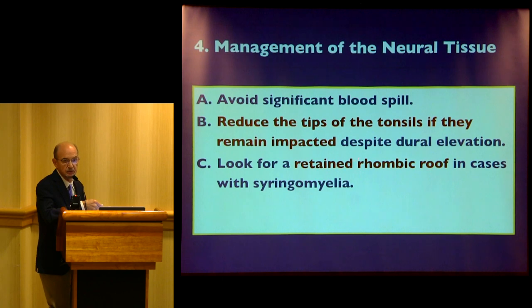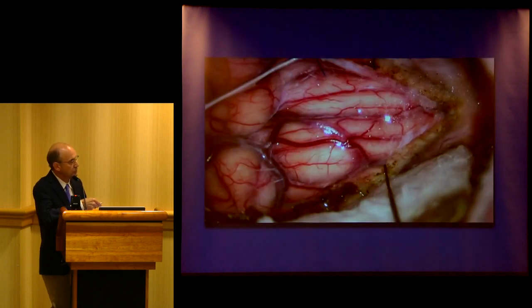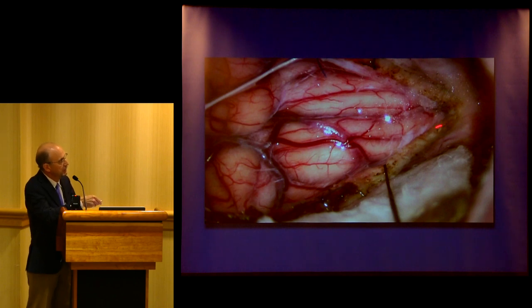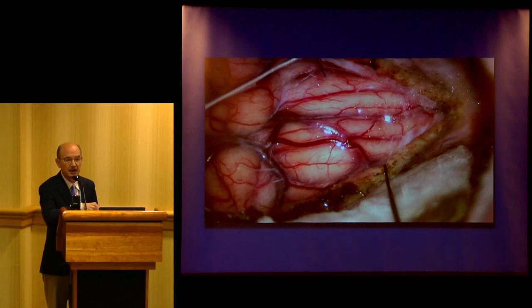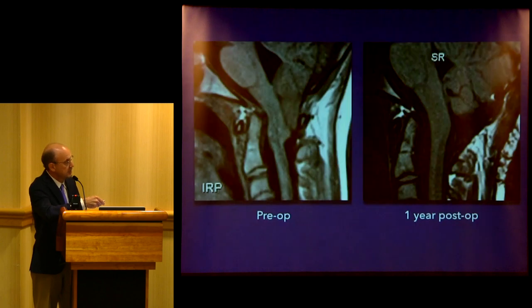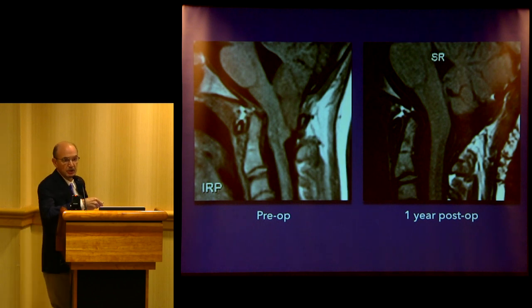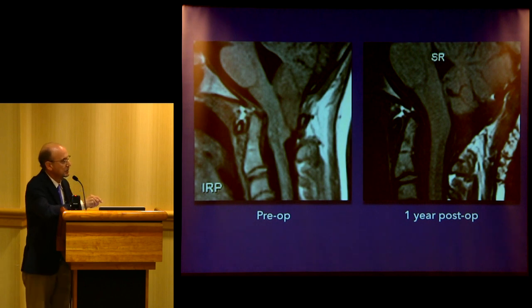What do you do with the tonsils? We'd rather not shrink them if we don't have to. But with this young lady who has an extremely long brain stem and very severe Chiari, when you open the dura those tonsils want to come out. You can reduce them judiciously and safely, avoiding vessels. The fourth ventricle opened up nicely. At one-year follow-up the brain stem went from stretched and deformed to much more relaxed. Although we think of Chiari as primarily congenital, it's probably congenital but activated during life — by trauma, delivery, or just time.